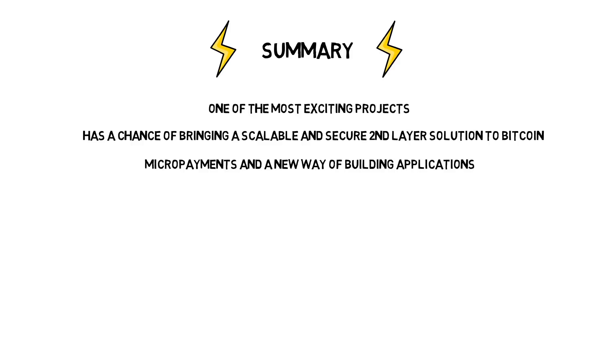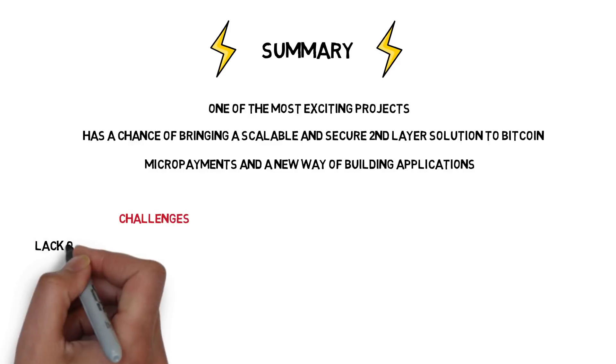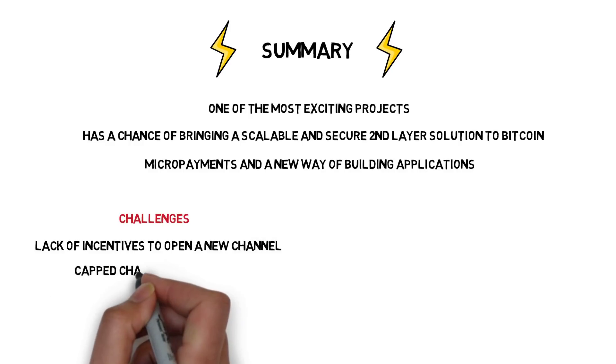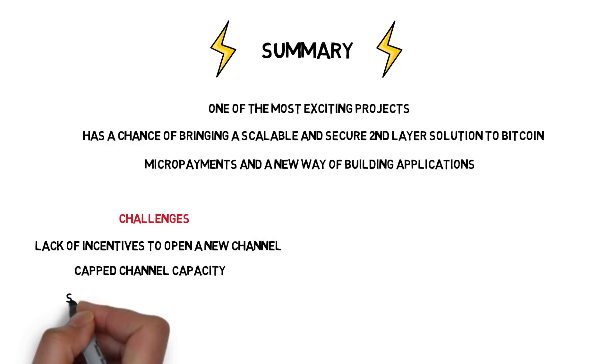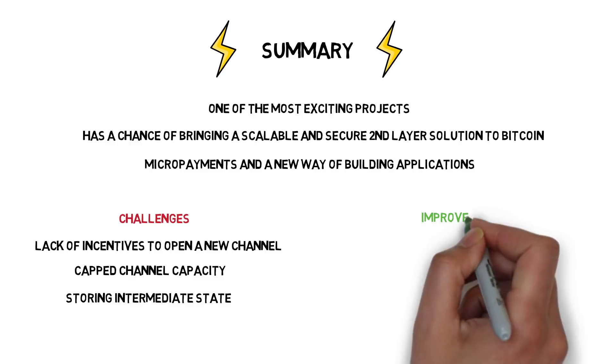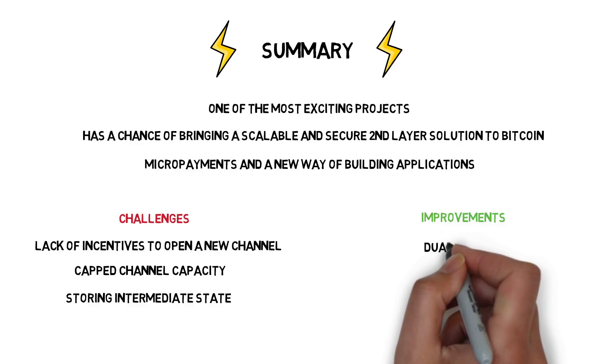We need to remember that the Lightning Network is still a very new technology and, despite its potential, it's also facing a lot of challenges. Some of them are lack of incentives to open a new channel with a new user, capped channel capacity, and storing a lot of intermediate state. Fortunately, there are also many improvements currently being developed to deal with these challenges.